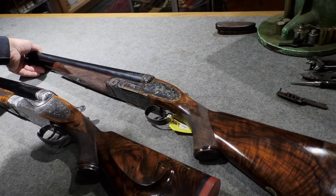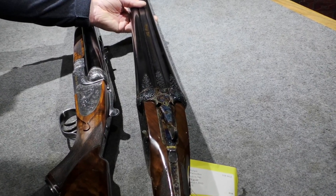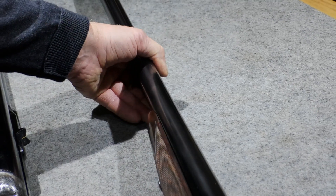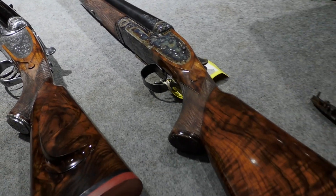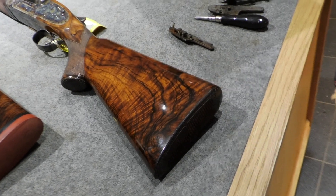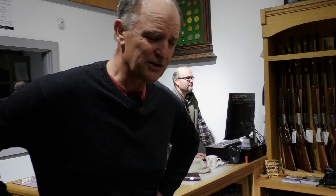Here is a brand new double four sidelock that was made recently. It's good to see that we can still make these things in England because the skills are still out there. We've got some great workmen in this country and given the chance we can do everything we've always done — especially engraving; there are some fabulous engravers around to this day.